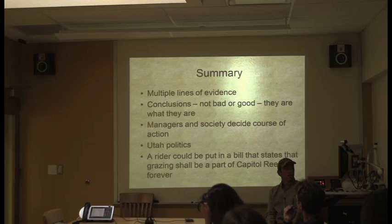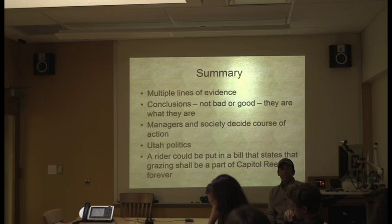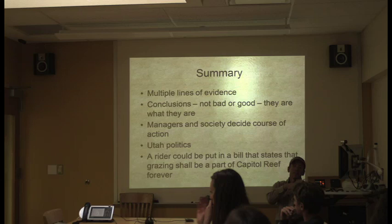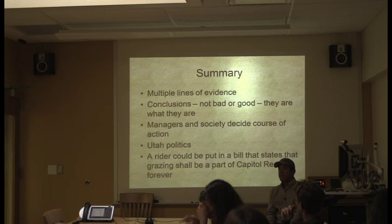As a Park Service employee presenting this, it's not my job to say whether those cattle effects are bad or good. Our job is to give that information to managers, and it's their choice to decide how to deal with it. Frankly, I wouldn't be a good person to make that call because I'm not living in Torrey, Utah, dealing with their stakeholders and surrounding land uses. Utah politics are very different from Colorado politics.